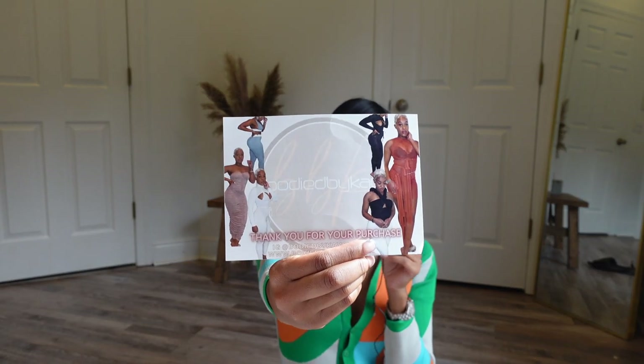First, the video is brought to you by Body by K. This is her card that you'll get when you purchase and it's super cute. Body by K is on Instagram as well and her website link is in the bio of her Instagram.